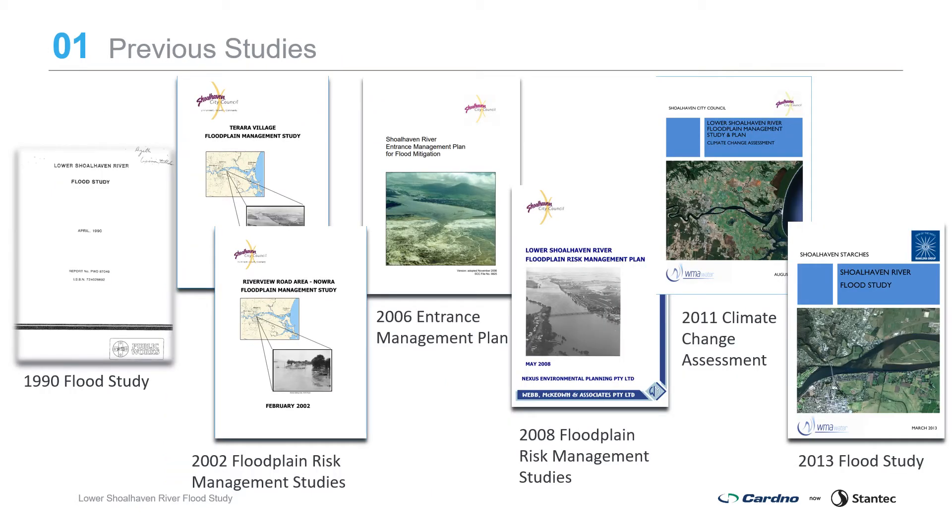Council have undertaken a number of previous studies in the catchment including the 1990 Lower Shoalhaven River flood study to define flood behaviour, the 2002 Tarara Village and Riverview Road floodplain risk management studies and plans, and the 2008 Lower Shoalhaven River floodplain risk management study and plan. The 2006 Shoalhaven River entrance management plan describes procedures for opening Shoalhaven Heads to reduce flooding, and a 2011 climate change assessment. A Shoalhaven River flood study was also completed in 2013 for the Manildra Group, along with floodplain risk management studies for Naur and Browns Creek, Bommadary Creek and Boruton Creek at Berry.